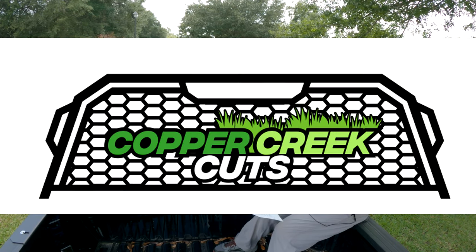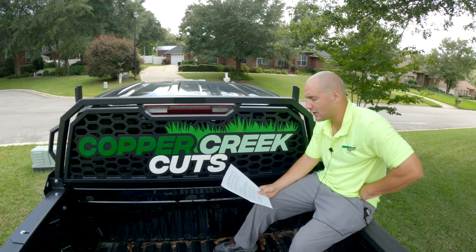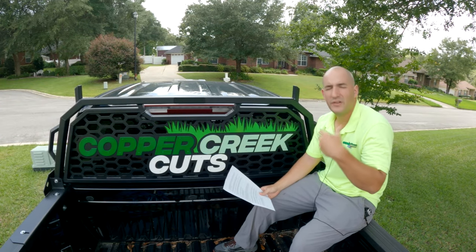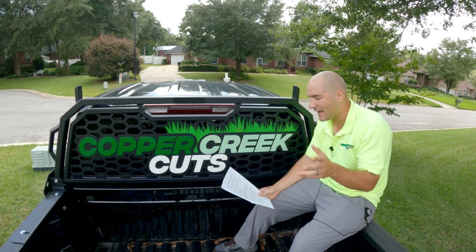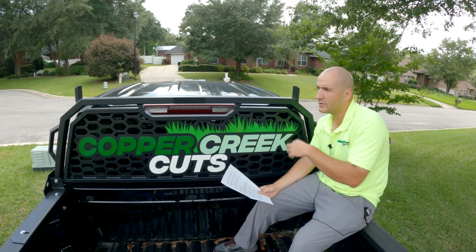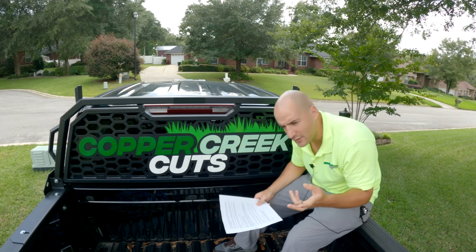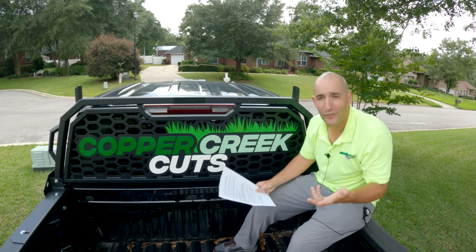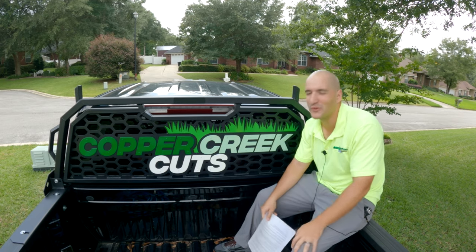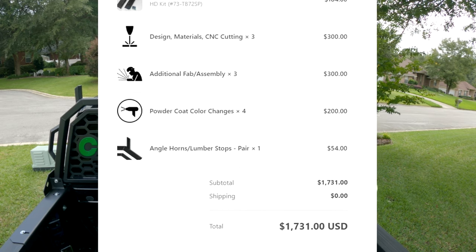On May 25th I got a render. I asked if we could add lumber stops — which cost $54 — and make the logo bigger. So they did that, and on May 27th I got a new render. That same day they added $54 for the lumber stops onto the final invoice. In my head I was thinking it was about $1,600, plus $54 for the lumber stops, minus the $200 I already paid — so around $1,400 something. Instead, I opened an invoice for $1,731.